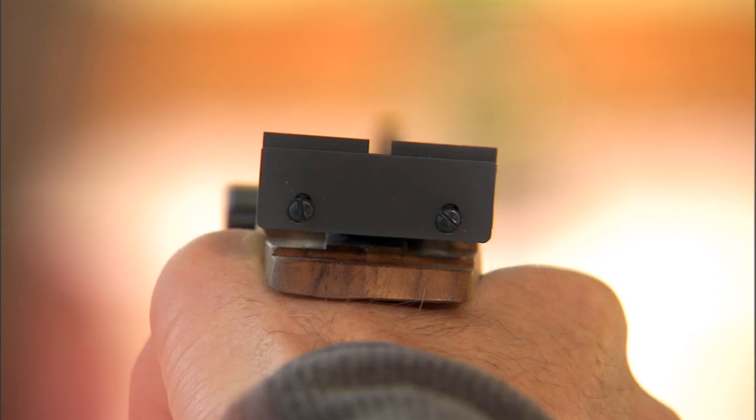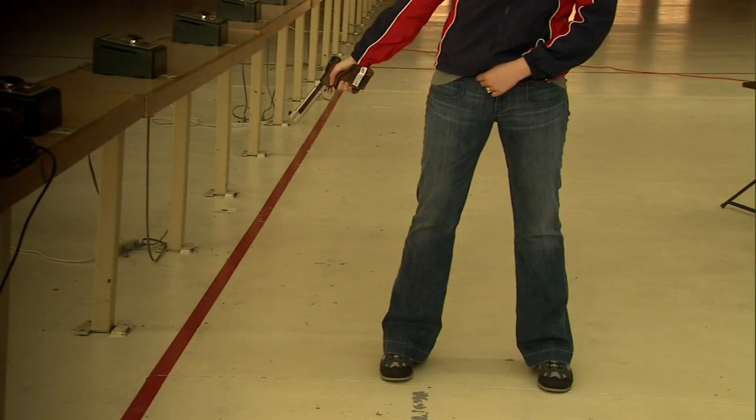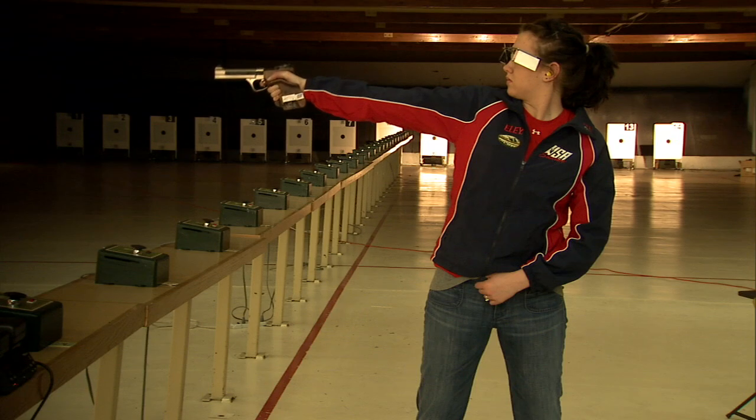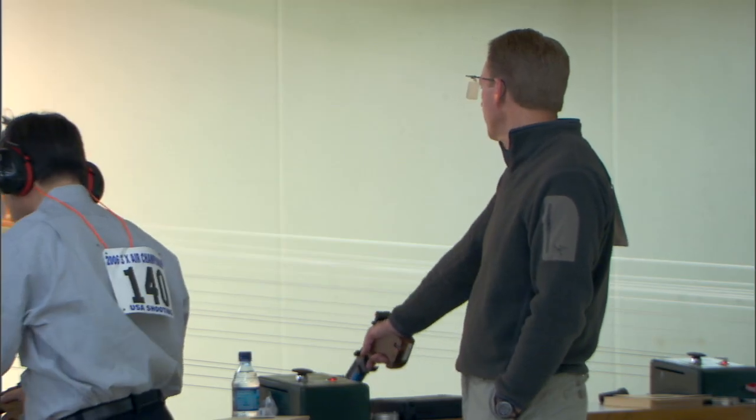Only open iron sights are allowed in Olympic pistol events. The shooter must be in a standing position without any support, and the pistol is held and fired with one hand only. There are strict rules that apply to the overall size of the pistol, trigger pull, weight, and the pistol grip design in all events.